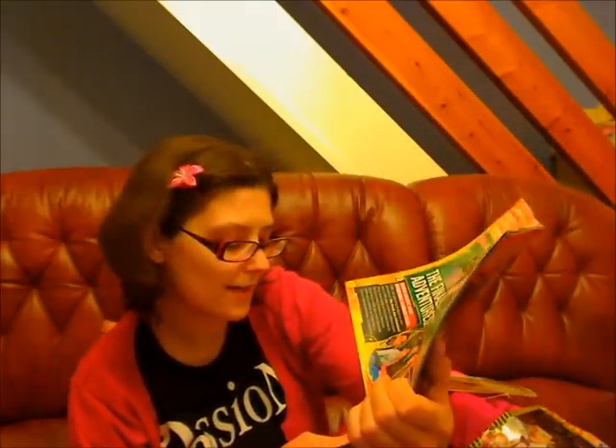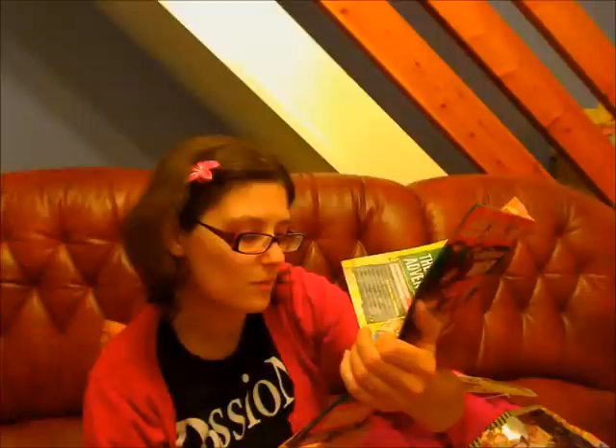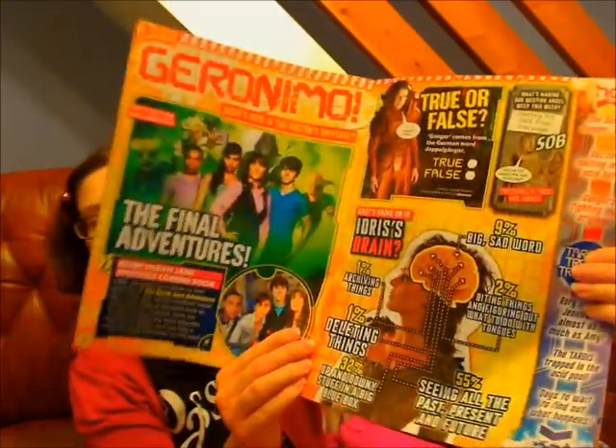Then, what's going on in Idris's brain? We've got 1% archiving things, 1% deleting things, 32% up and down your stuff in a big blue box, 9% big sad world, 2% biting things and figuring out what to do with tongues, and 55% seeing all the past, present and future. So Idris is really cool.